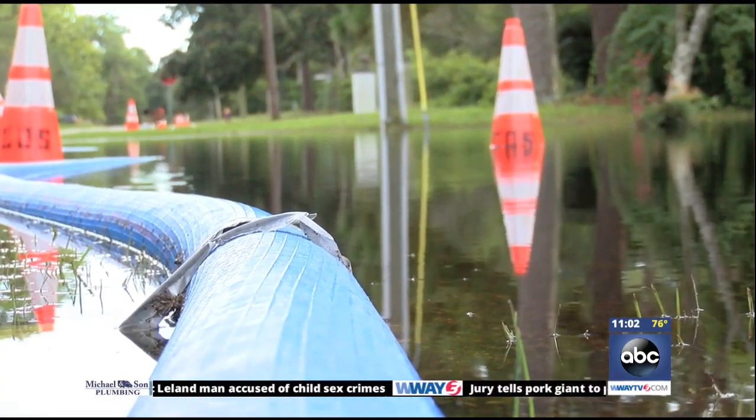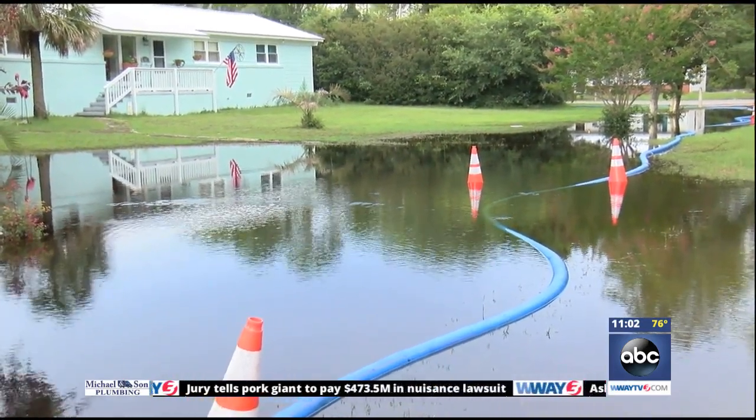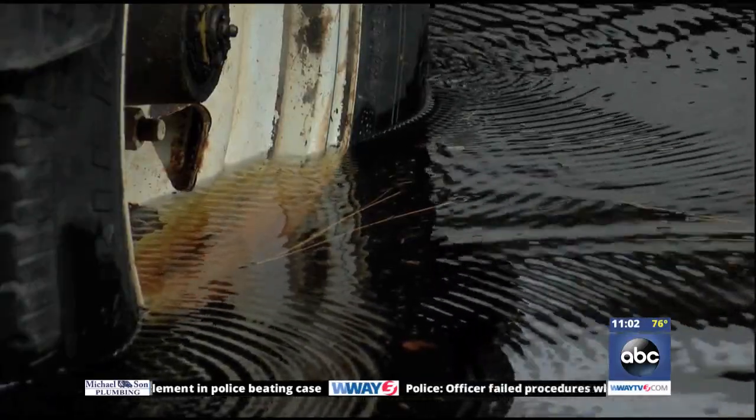Many front yards in Southport are looking more like a pond. All the way down this street, as far as you go, until you get up to the cemetery, just about everybody's got a little water standing in their yard. Now they're just hoping for some dry days with little rain.